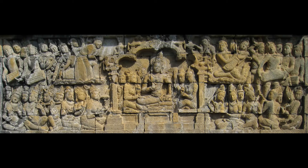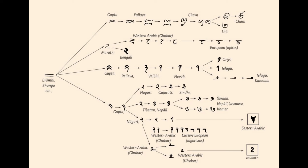In the Lalitavistara, when Gautama is a young man, he is examined on mathematics and asked to name all the numerical ranks beyond a koti, which is 10^7. Gautama proceeds to list the powers of 10 up to 10^53. Taking this as a first level, he then carries on to a second level and eventually reaches 10^421. Gautama's examiner exclaims, 'You, not I, are the master mathematician.' Stories like this convince Joseph that the Indians' fascination with large numbers must have driven them to invent a system in which such numbers could be easily expressed — namely, a place-valued notation.